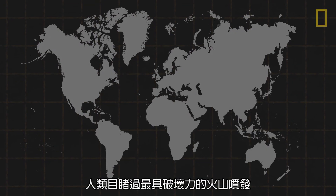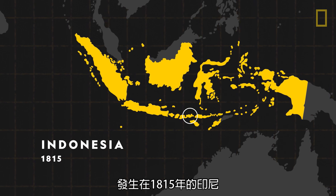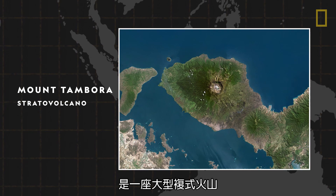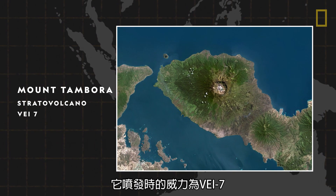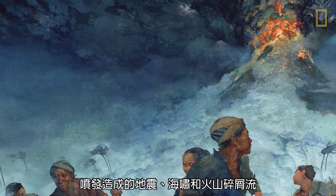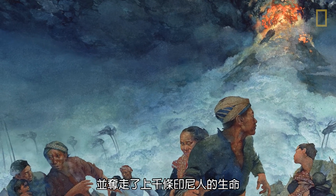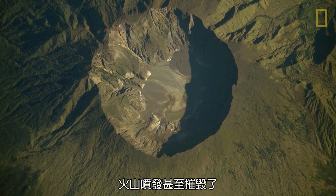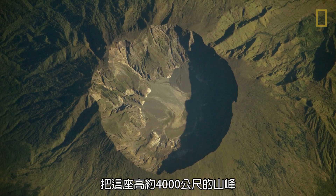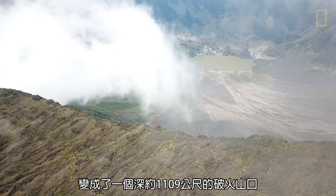The most destructive volcanic eruption ever witnessed occurred in Indonesia in 1815. Mount Tambora, a large stratovolcano, erupted with a VEI measurement of seven. The blast caused earthquakes, tsunamis, and pyroclastic flows that decimated the land and took tens of thousands of Indonesian lives. The eruption even destroyed the top of Mount Tambora itself, turning the 13,000-foot-tall mountain into a 3,640-foot-deep caldera.